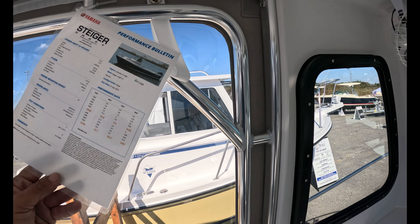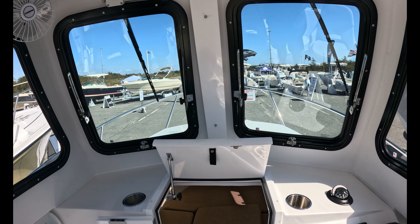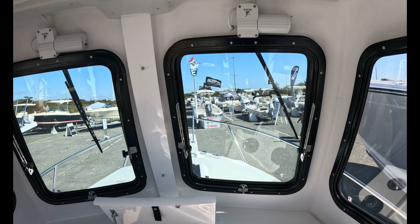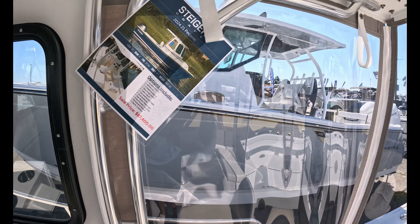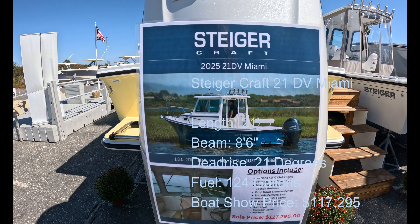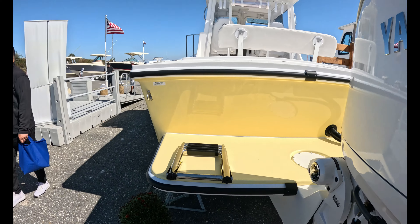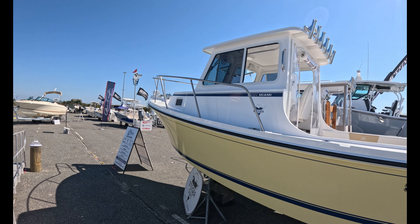The Steigercraft 21 Peconic is $87,400. Next up: a Yamaha F-200 on a 2025 21 Deep V Miami, also a Steigercraft, at $117,295. Let's get a side profile — it's a Deep V Steiger; they also make the modified V. Let's jump on board and take a look. There's a nice integrated boarding ladder here, and this is the new-style Yamaha with electric steering. Locally made here in Long Island.